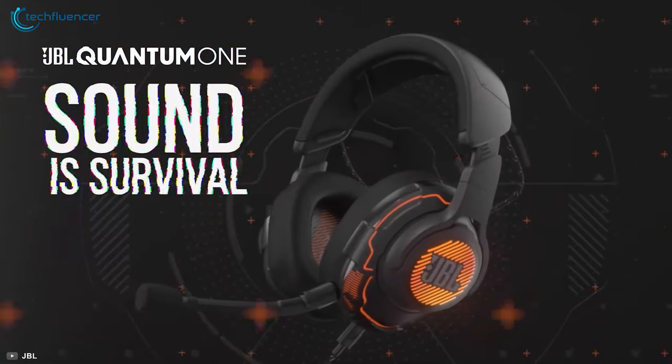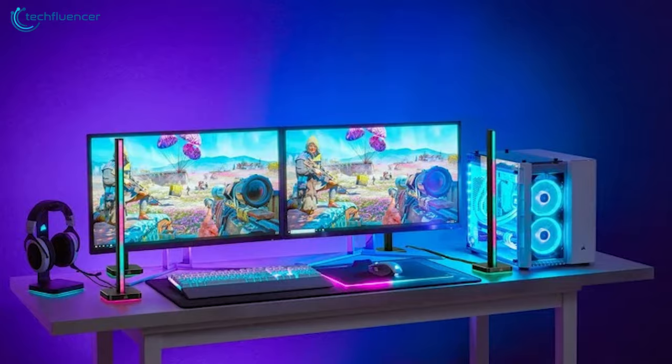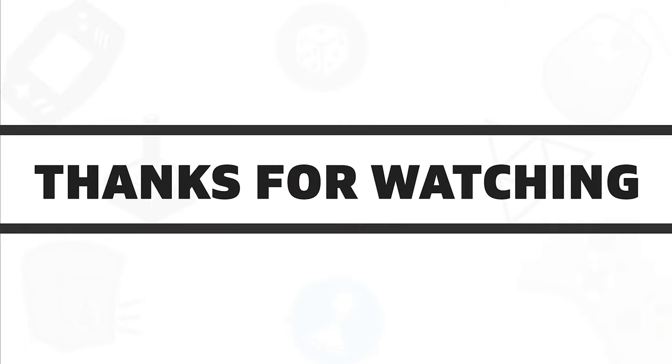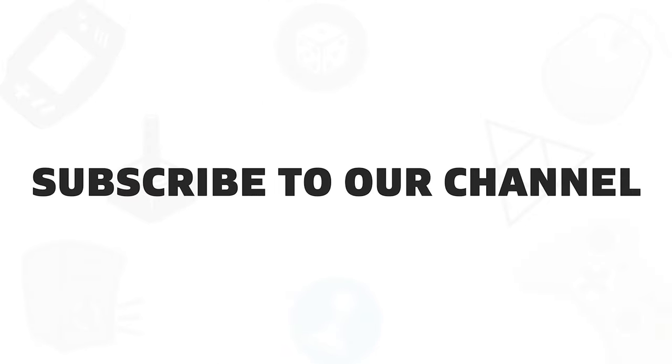That was all about the five coolest accessories that you can get for your PC. If you found this video helpful, give it a thumbs up, share with your friends, and comment below to let us know your thoughts. Subscribe to our channel if you want to see more videos like this on your feed.